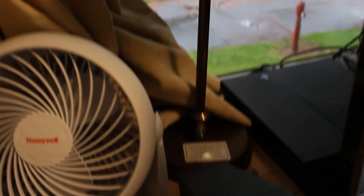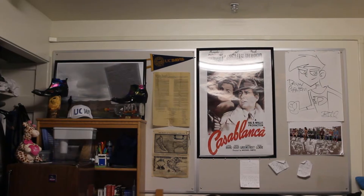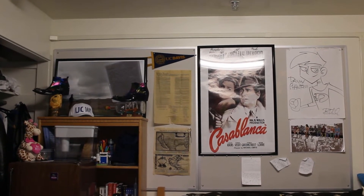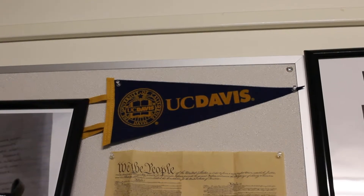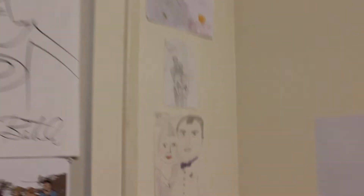Every room also comes standard with two lamps, one for you and your roommate, and they're pretty darn bright. Each room also gets a giant bulletin board that you can pin up anything you want. I have a nice UC Davis flag, old maps of California, a Casablanca poster, Danny Phantom, and some other things.